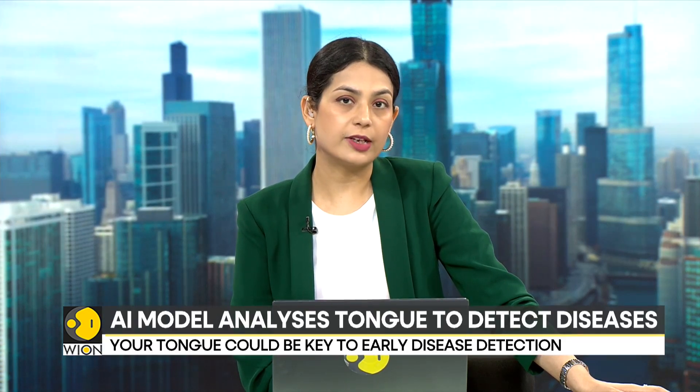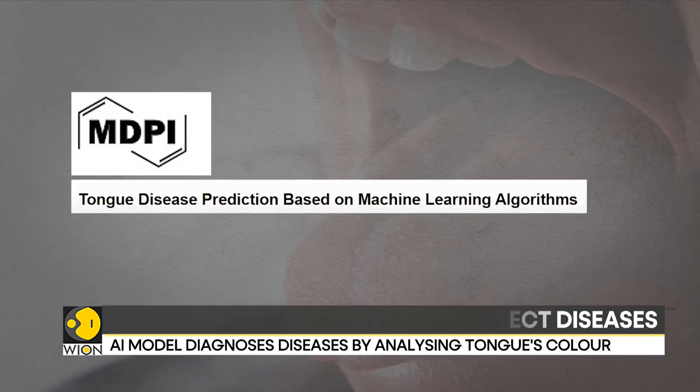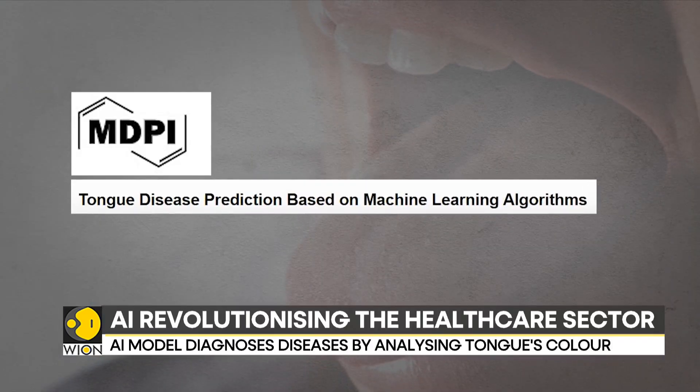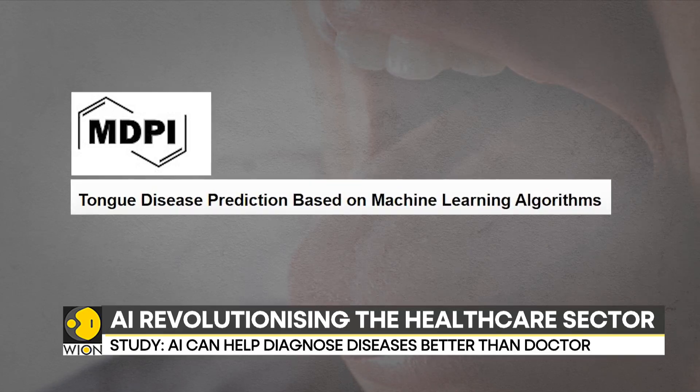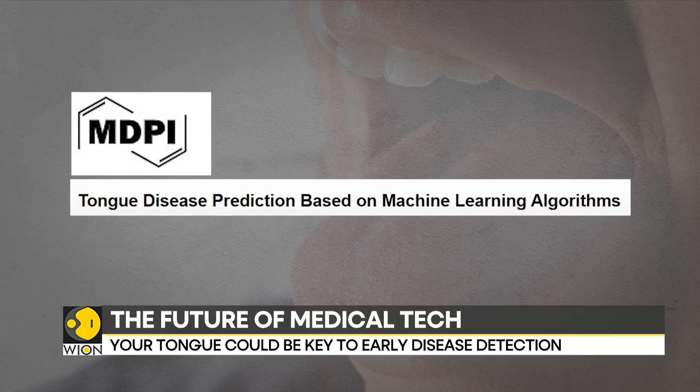Researchers from the Middle Technical University in Iraq and the University of South Australia have developed an AI model that can detect diseases through tongue photographs with 98% accuracy. The AI model mimics the traditional Chinese medicinal practice of examining the tongue for any signs of disease.